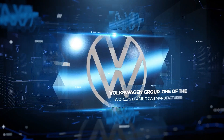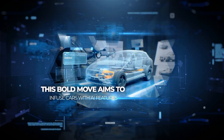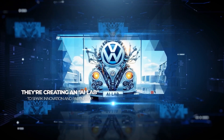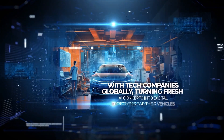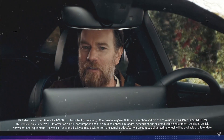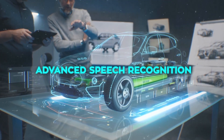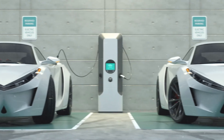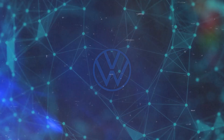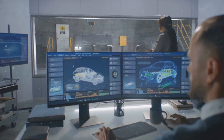Volkswagen Group, one of the world's leading car manufacturers, is setting up its own AI company. This bold move aims to infuse cars with AI features, making AI a key player in Volkswagen's future. They're creating an AI lab to spark innovation and partner up with tech companies globally, turning fresh AI concepts into digital prototypes for their vehicles. Volkswagen's strategy focuses on enhancing customer experiences by integrating AI-driven functionalities into their vehicles, including advanced speech recognition, connecting vehicles to users' digital worlds, and developing new car features like AI-optimized charging for electric cars and predictive maintenance. The AI lab will serve as an incubator, scouting worldwide for new AI product ideas, and working with partners to turn the most promising ones into prototypes.